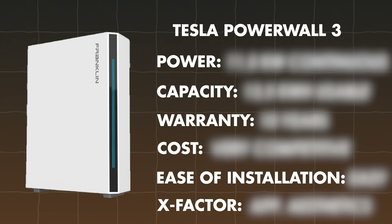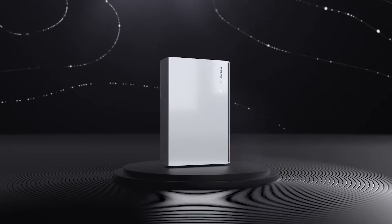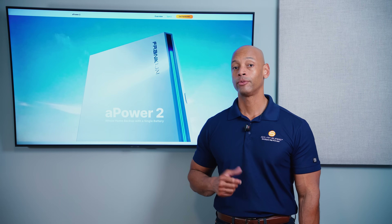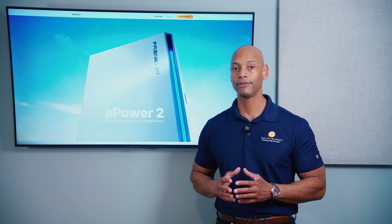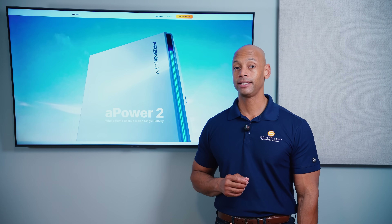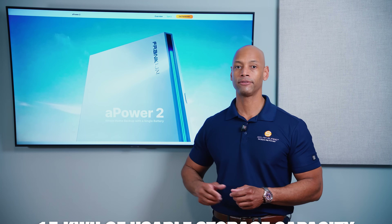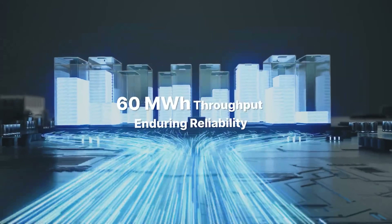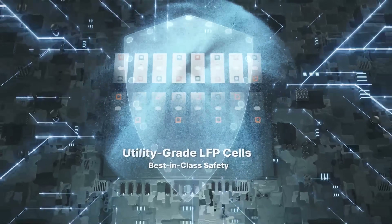Now let's look at the new Franklin Whole Home A-Power 2. Franklin made a major upgrade to the A-Power battery in late 2024, increasing both power output and storage capacity. The A-Power 2 now has 10 kilowatts of continuous output power with surge power up to 15 kilowatts for up to 10 seconds — enough to handle whole-house backup including starting an air-conditioning compressor with a single battery. Each battery provides 15 kilowatt-hours of usable storage capacity, up from 13.5 kWh, thanks to higher-capacity internal battery cells.